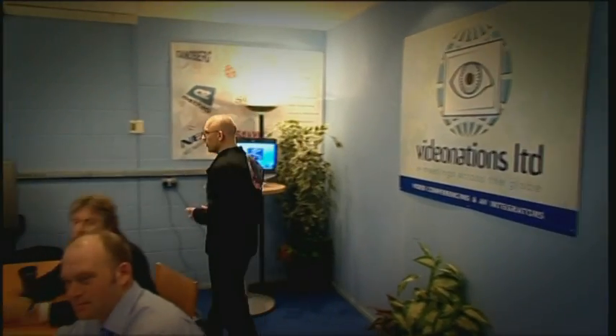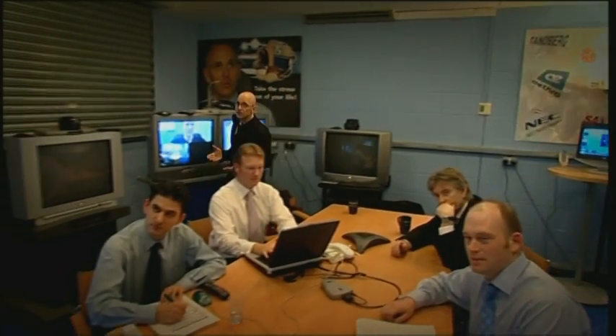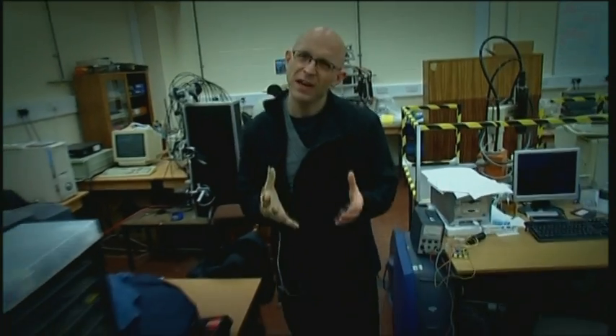Telepresence works on the same principle — that of electronically giving you a presence somewhere else. It's just that it takes that principle quite a lot further. Here at Salford University's Centre for Robotics and Automation, they're working on something of a prototype Freddie Flintoff.